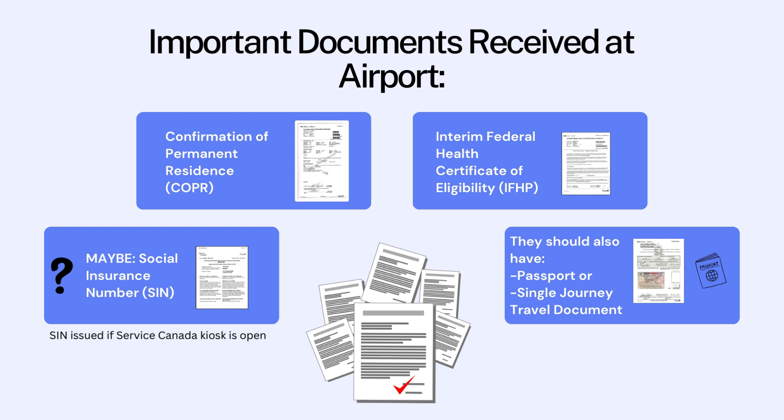There are some important documents that the newcomers will have received before they come out to meet their sponsors. The first is the Confirmation of Permanent Residence — a very important document; you can learn more by watching the video on permanent residence. The second is the Interim Federal Health or IFHP Certificate of Eligibility, which shows the special health care coverage they will have for their first year in Canada; you can learn more by watching the video on IFHP. Sometimes newcomers receive their Social Insurance Numbers at the airport, depending on whether the Service Canada kiosk is open, so check whether they received it to know if you still need to apply.